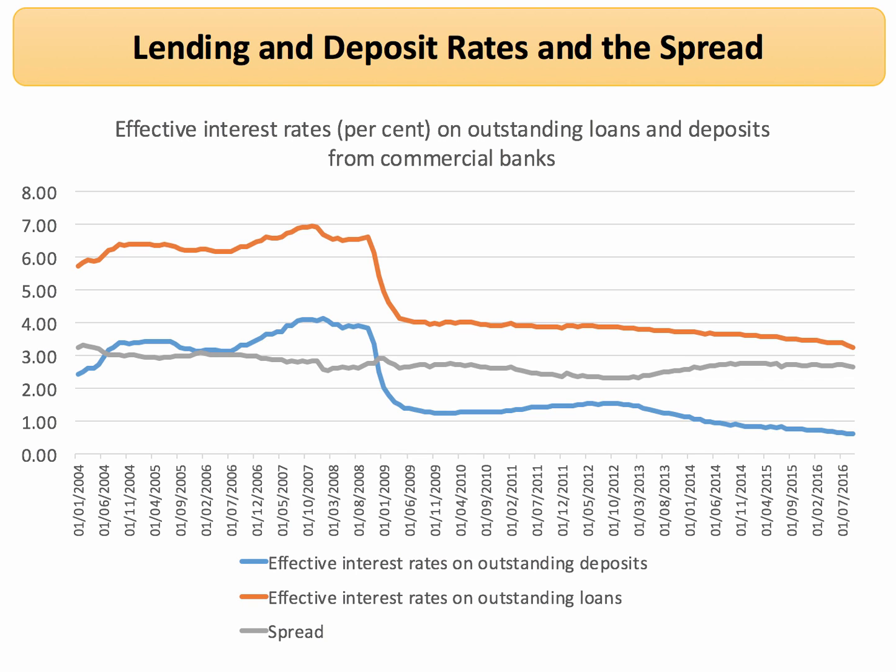Indeed, the rate of interest on savings for most of this period has been well below the rate of inflation. The orange line, in contrast, shows the effective interest rates on outstanding bank loans.